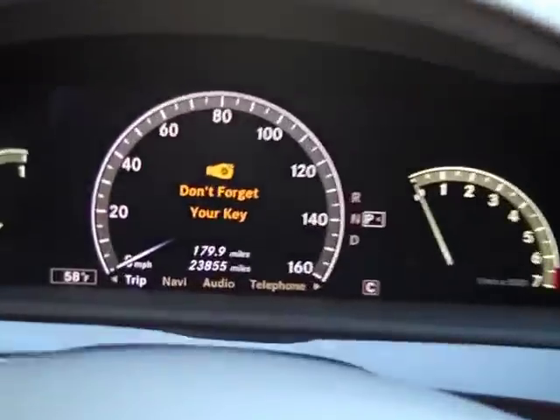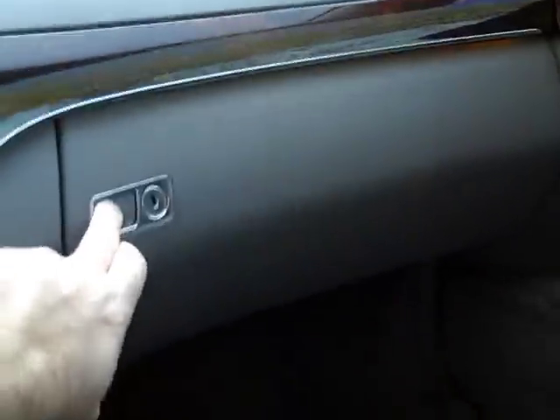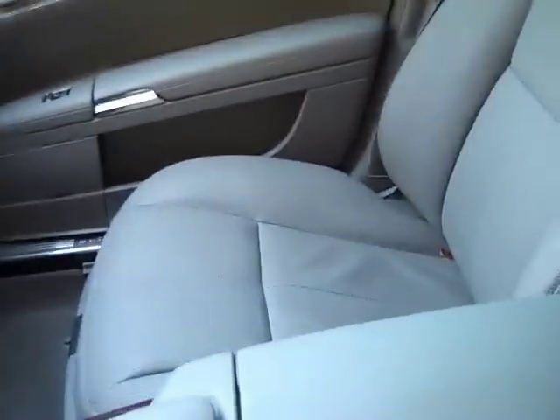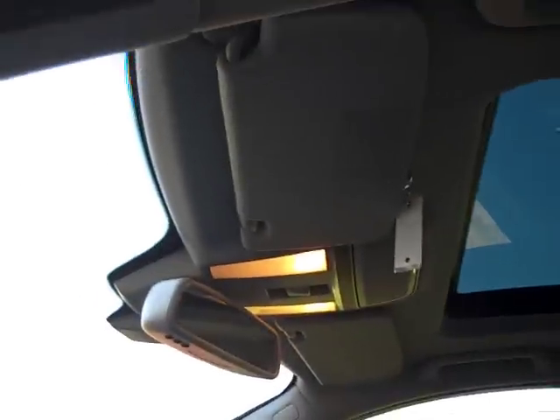Let's take a look at the mileage — 23,855. We have a CD changer there. We've got a power rear sunshade. Right there in the glove box is an iPod connector. It does have satellite radio, so anything you'd want for the audio system, this has it. Passenger side seat — smells like a new car in here, so nice shape.